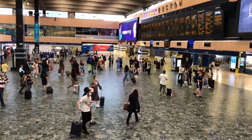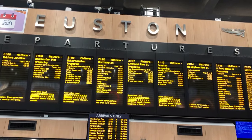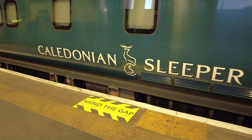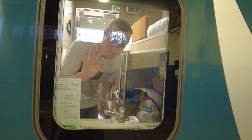Our journey began way down south in London. Good evening from Euston station — we're taking the Caledonian Sleeper service to Inverness overnight. We'll be arriving there at around 8:45 in the morning, so join us for an experience on this train before we start our Scottish adventures in the Highlands over the next few weeks.